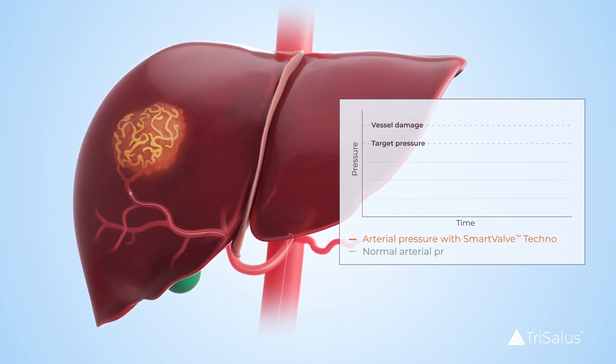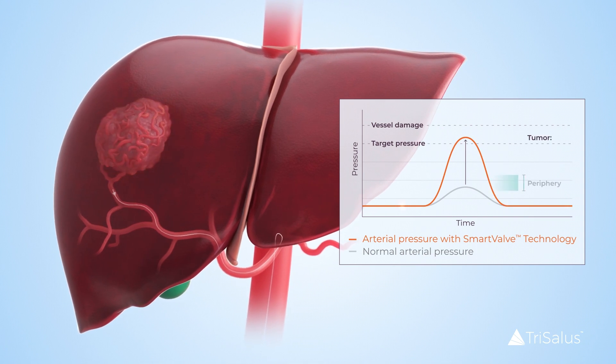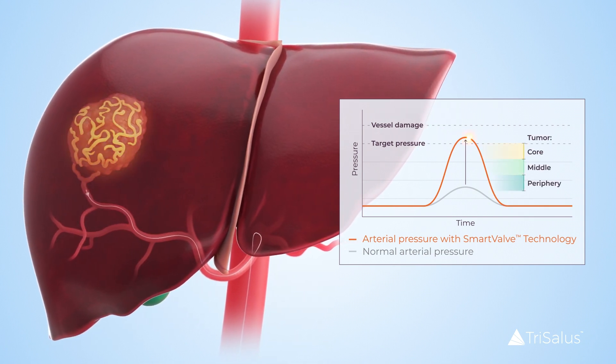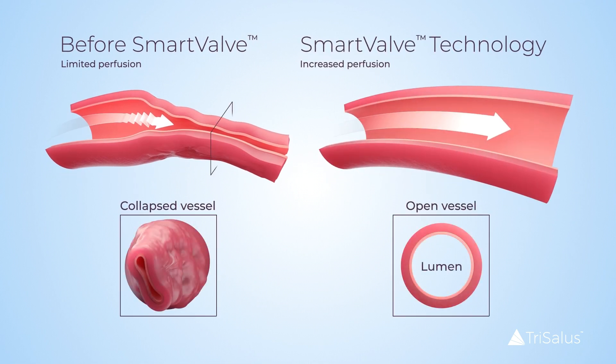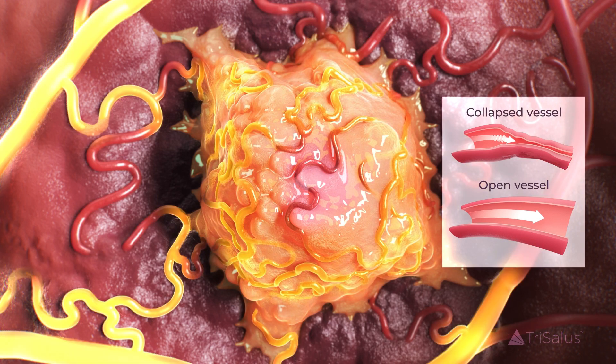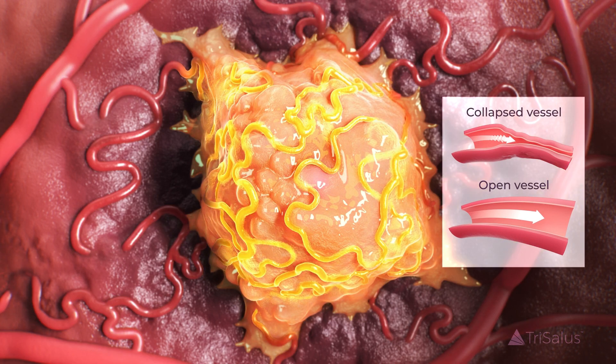The technology physiologically and atraumatically increases local vascular pressure at the target location close to the tumor. It is the first and only technology designed to reopen collapsed blood vessels and overcome ITP to improve therapy delivery during outpatient interventional radiology procedures.